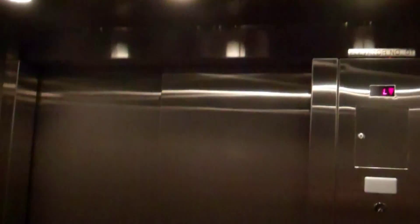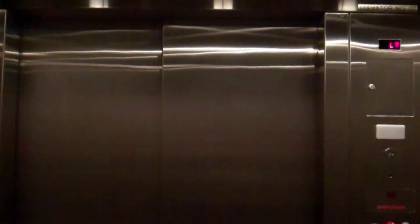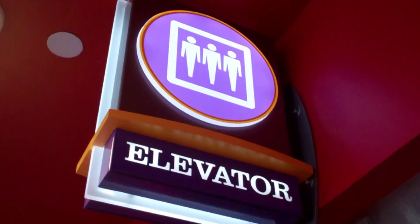Too bad you can't hear the HT chimes because of all this copyrighted wonderfulness. Thank you. Any moment now. And there it goes. That was the elevator. Hope you enjoyed it.